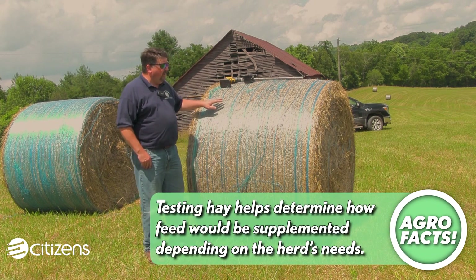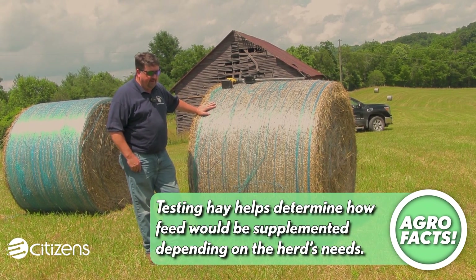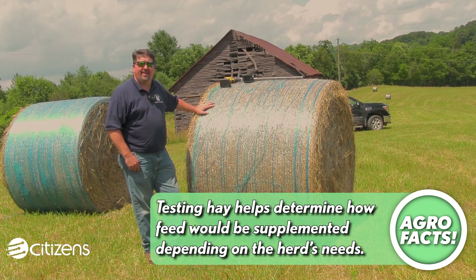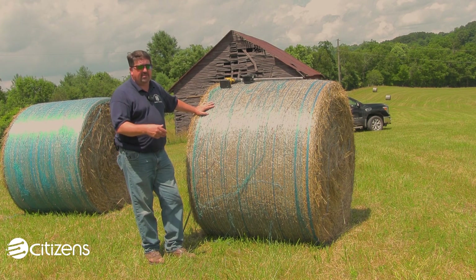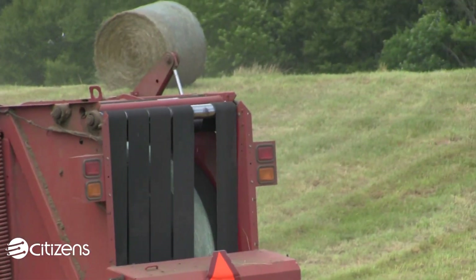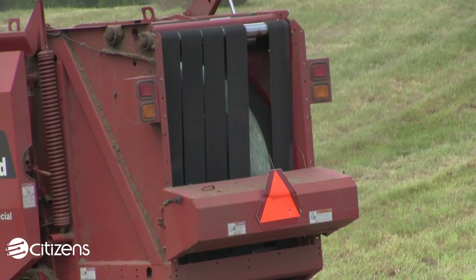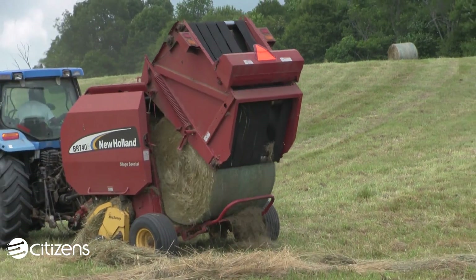In the case of this hay here, we've got a mixed grass hay from here in Floyd County. This is typical cool season grass that you would find just about anywhere in our area — a mixture of fescue, orchard grass, and some timothy dotted throughout this particular field. The best way for us to determine the actual quality is to send a sample of this hay off for analysis.